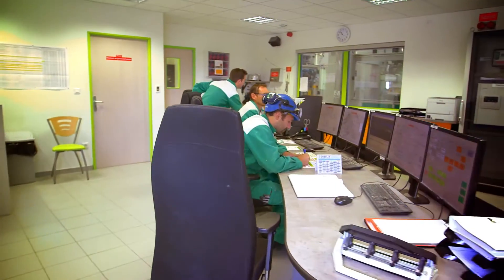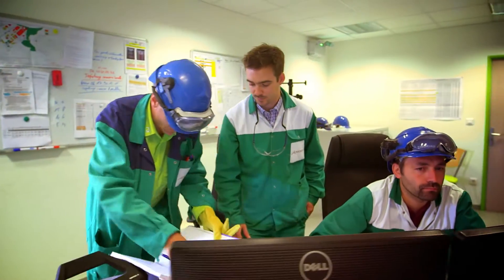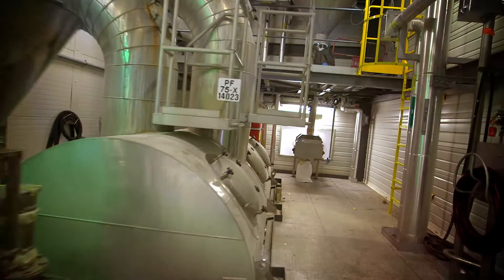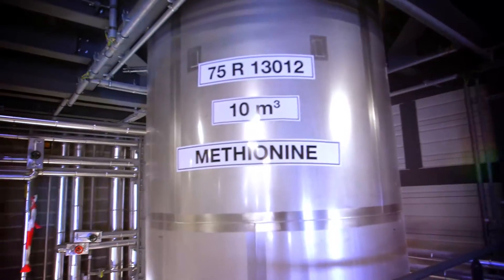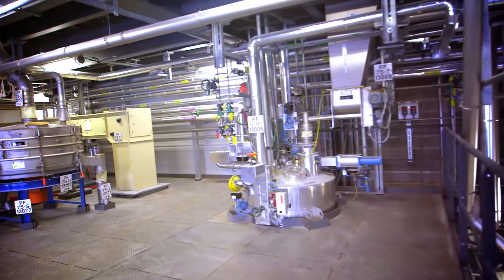This new cutting-edge technology production plant implements a very innovative process. That process involves several main steps. The first step consists in producing small, rounded pellets known as cores, which contain methionine.